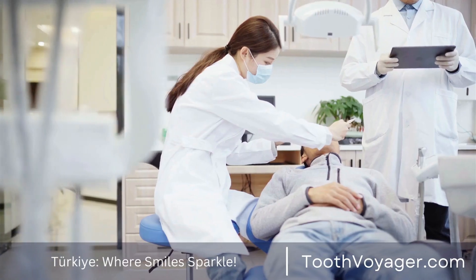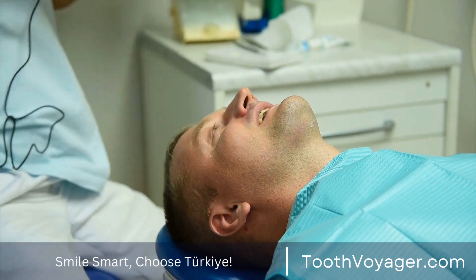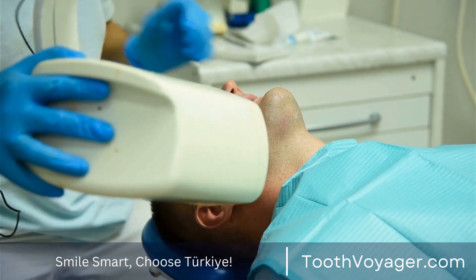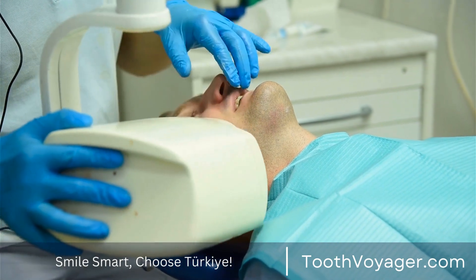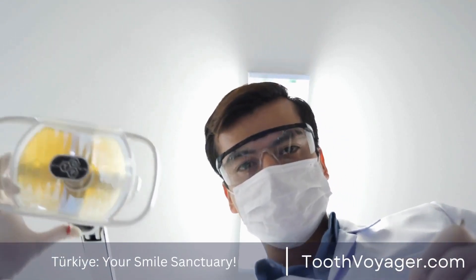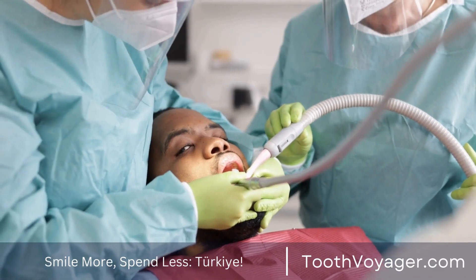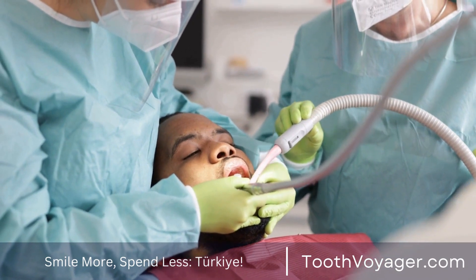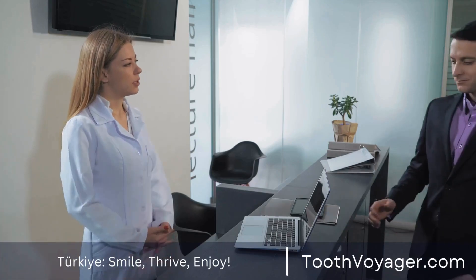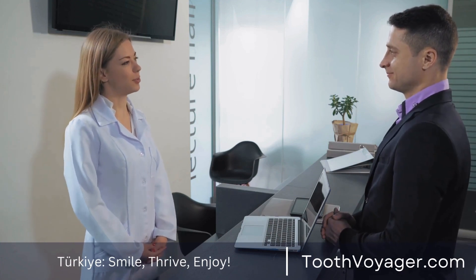1. Regularly Floss and Brush. One of the most efficient strategies to stop dental decay is to clean your teeth at least two times each day and floss throughout the day. Cleaning your teeth removes plaque, which is a sticky bacterial film that builds up on teeth. Additionally, flossing will help cleanse the spaces between teeth, which a toothbrush is unable to access. Utilize a fluoride toothpaste in order to build up the enamel and guard against dental decay.